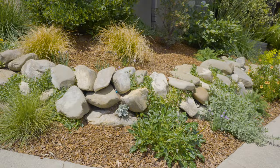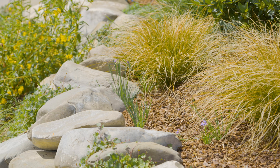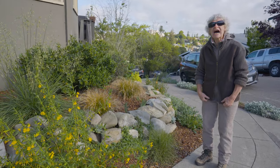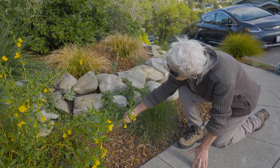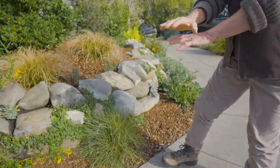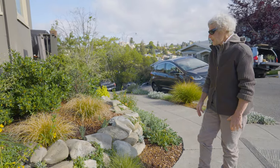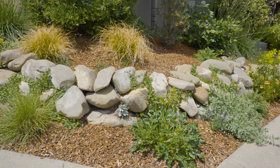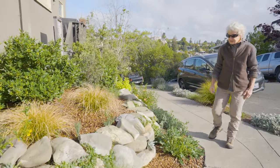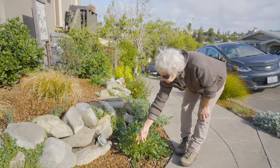We also wanted to create connection and fluidity between the upper bed and the lower bed, so we have grasses here that feed into a grass below. It's a smaller area, so we have a smaller grass — this is the eyelash grass, Bouteloua. This will be covered in eyelashes; it is fantastic, playful, and fun. You can see how the grasses flow from the upper bed down to the lower bed. This buckwheat has come along a lot — it's much bigger and you can see it's budding out.